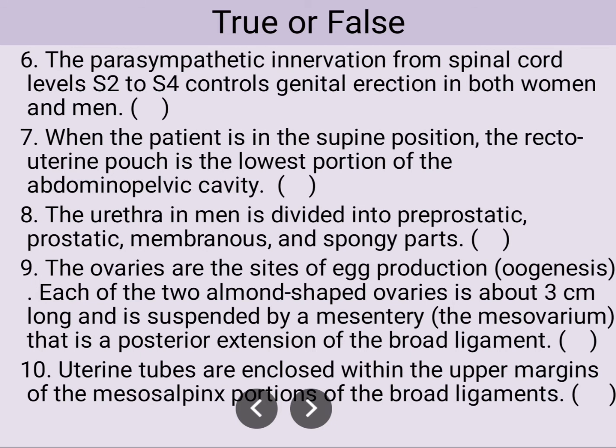The parasympathetic innervation from the spinal cord level L2 to L4 controls genital erection in both women and men — this is true. When the patient is in the supine position, the recto-uterine pouch is the lowest portion of the abdominal pelvic cavity — this is also true.